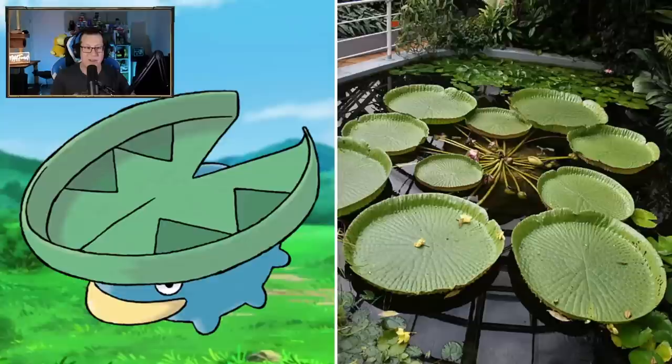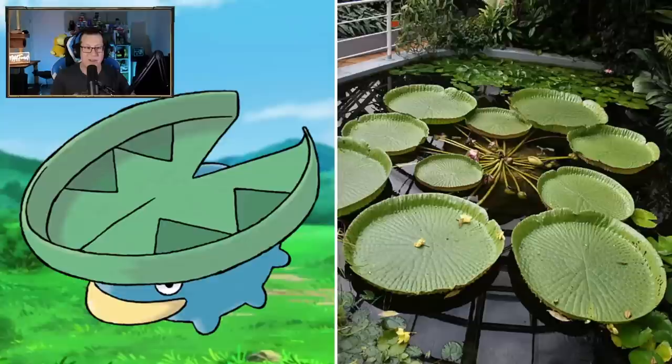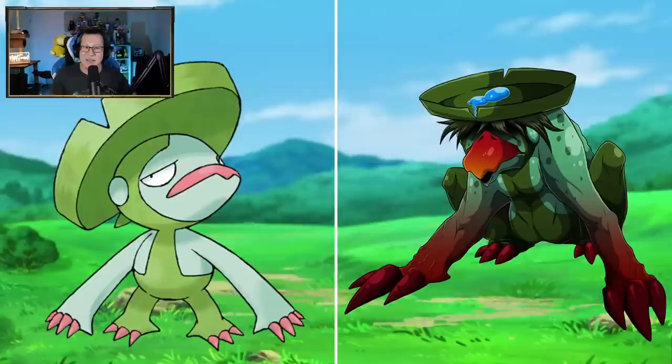Dustox looking like a moth, I guess, but the color scheme is really cool. The art style is really cool on that one. Lotad - it's a lily pad. I mean, you can't fault it I suppose. It's unfortunate we can't see underneath it - we can just see the top of the lily pad, but it is what it is.